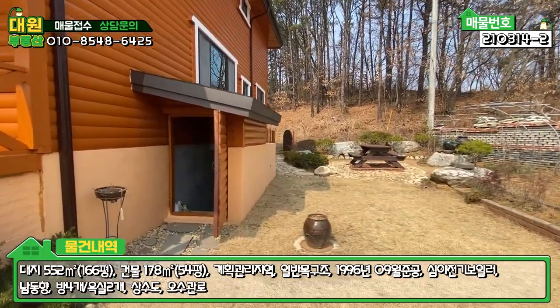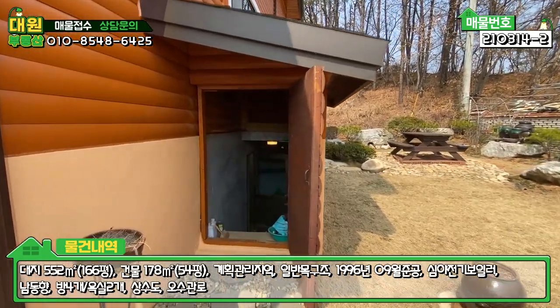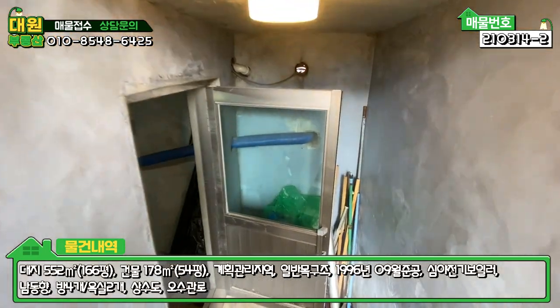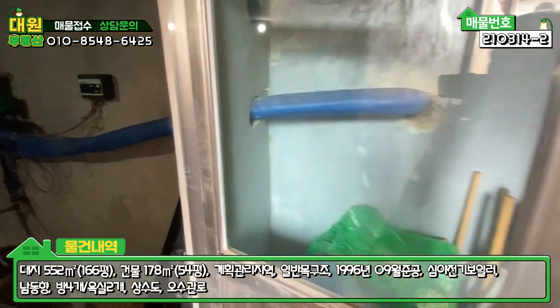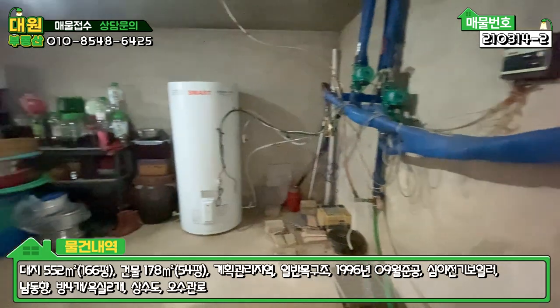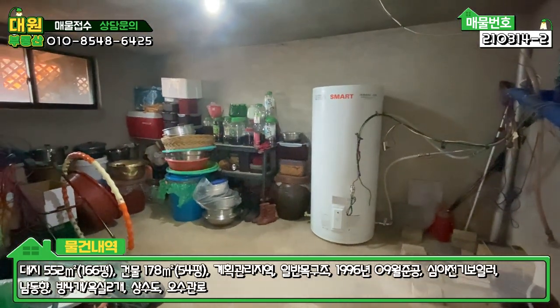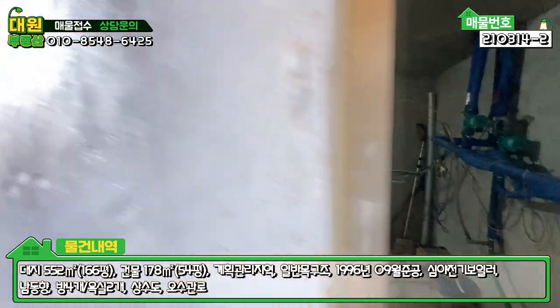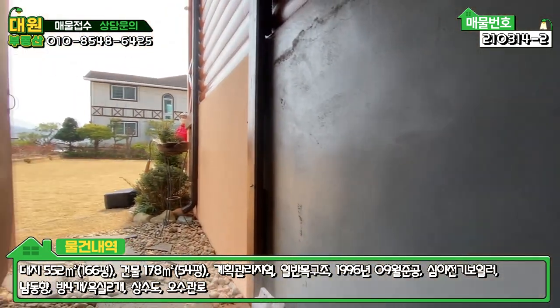그리고 여기 지하창고가 또 있네요. 참 특이한데 지하창고까지. 내려가다 보면 농기구 같은 걸 좀 갖다 놓으신 것 같고요. 여기 보일러실도 이렇게 있고, 창고를 쓸 수 있는 굉장히 넓은 공간이 있습니다. 아무래도 심야전기 보일러라서 이런 공간이 필요하긴 하죠.